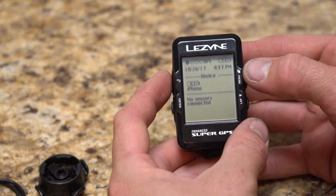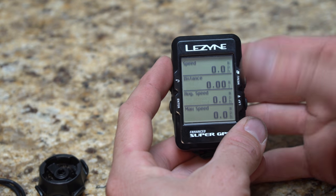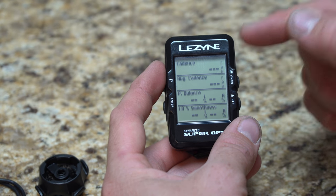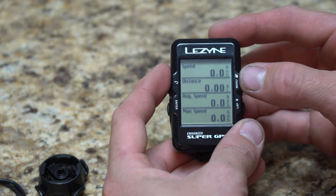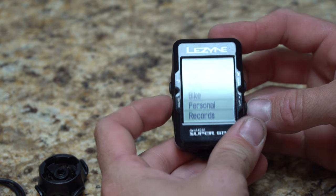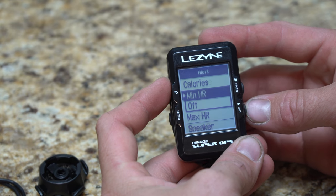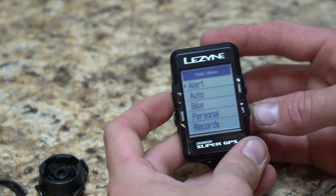On the device itself, there are several buttons: back, enter, and a page/menu button that also acts as play/pause and lap timer. Clicking the page button cycles through your ride data pages — I have two pages set up, though you can have up to four. Holding that button opens the menu, where you can set alerts. For instance, I currently have it set to alert me every mile.